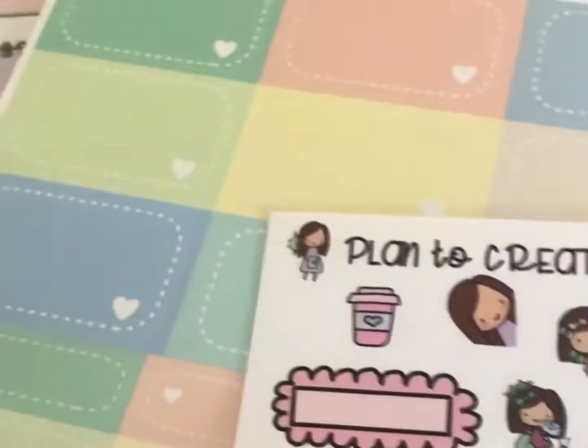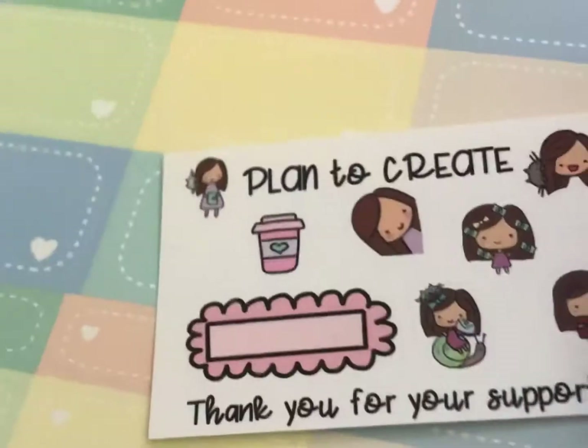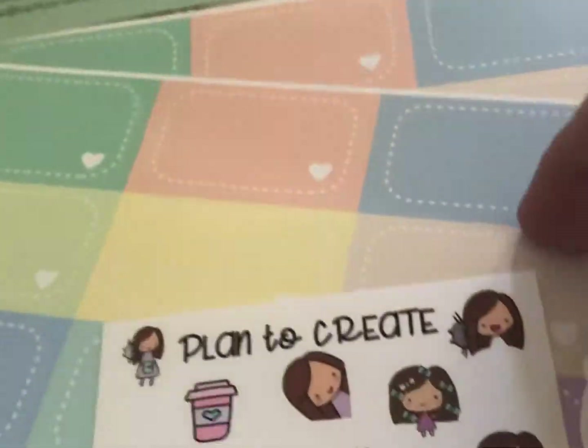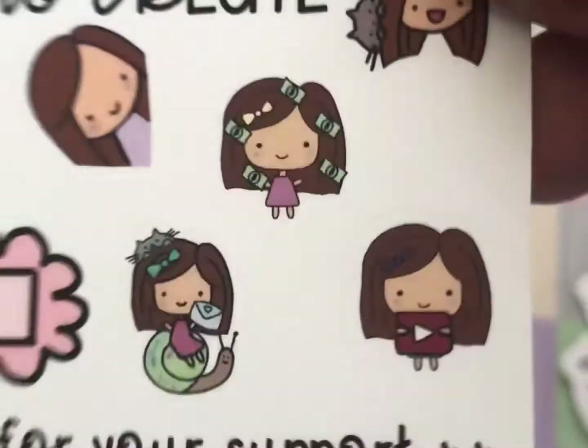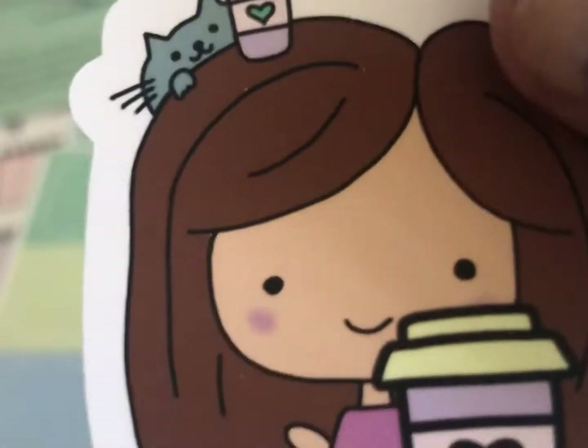Hi everybody! I got some more happy mail — this time it's from Plan to Create. We've got a little thank you sticker, and look at this — it's also a freebie, a coffee sticker! Plan to Create knows me very well.